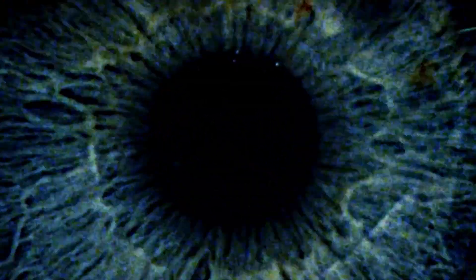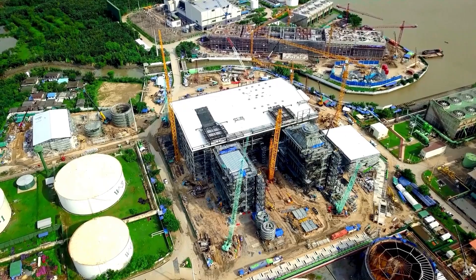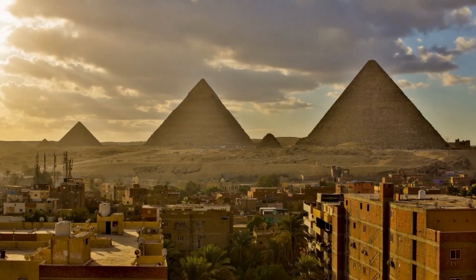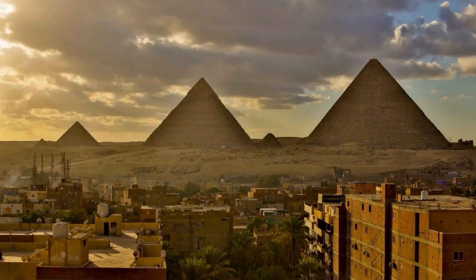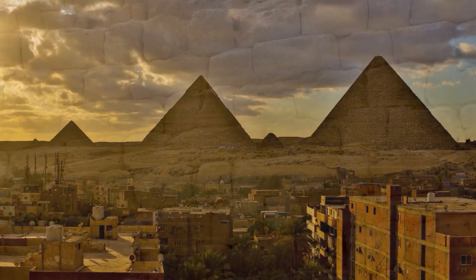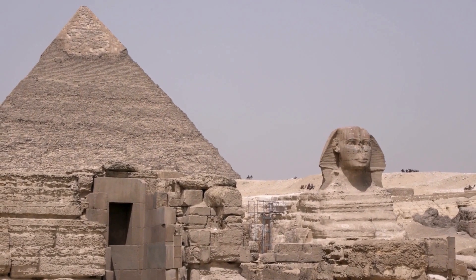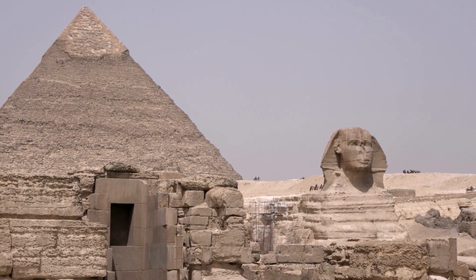Surprised? While it's certainly faster than the 20 years it took the ancient Egyptians, it's still a monumental task requiring a massive amount of resources, coordination, and determination. But here's something to think about: even with all our modern technology, building the pyramids today would still be an incredible achievement. We'd be replicating one of the most iconic and enduring symbols of human ingenuity, a structure that has fascinated people for millennia. And just like the original pyramids, our modern version would stand as a testament to what we can accomplish when we set our minds to something truly grand.